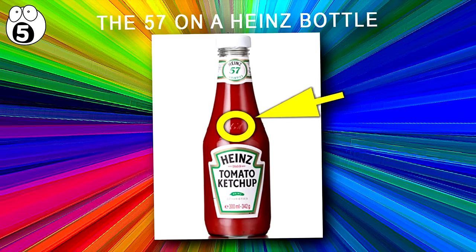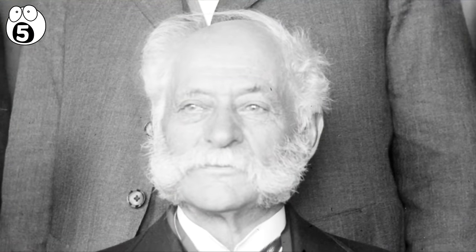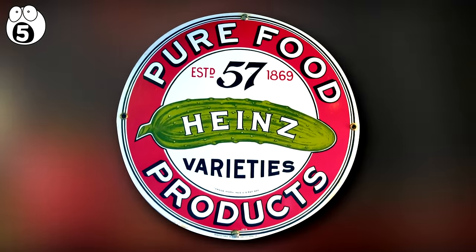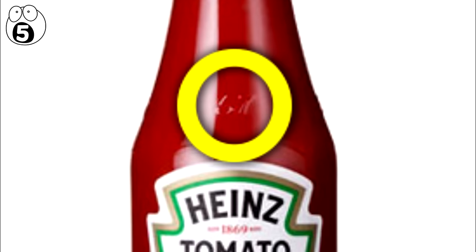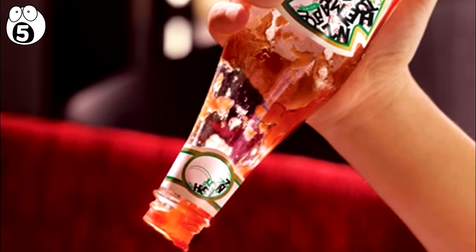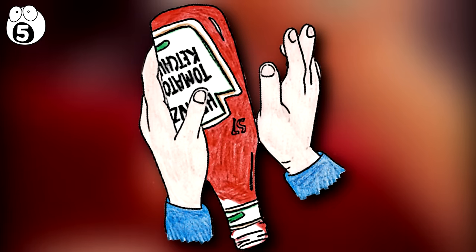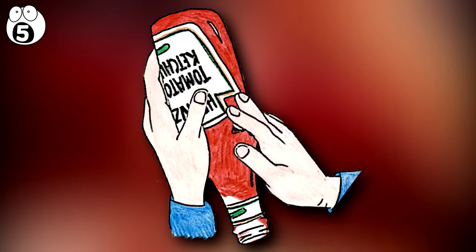Number 5: The 57 on a Heinz Bottle. The number 57 is a lucky number chosen by Henry Heinz in 1896, which he started using in all of his advertising with the slogan '57 varieties.' However, according to Heinz, only 11% of people know the secret behind why it's placed on the neck of Heinz bottles. Apparently, it's used as a way to get Heinz ketchup out of the bottle — the 57 print locates the sweet spot. To release ketchup faster, it's suggested that you apply a firm tap to this number.